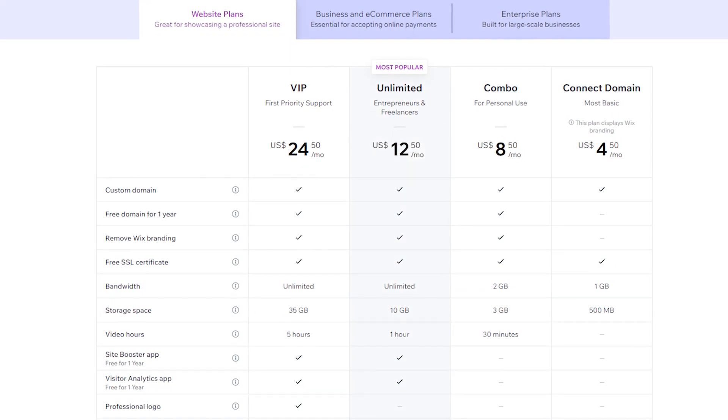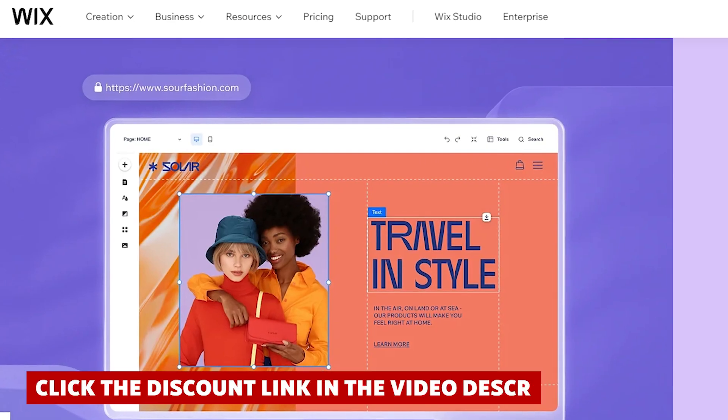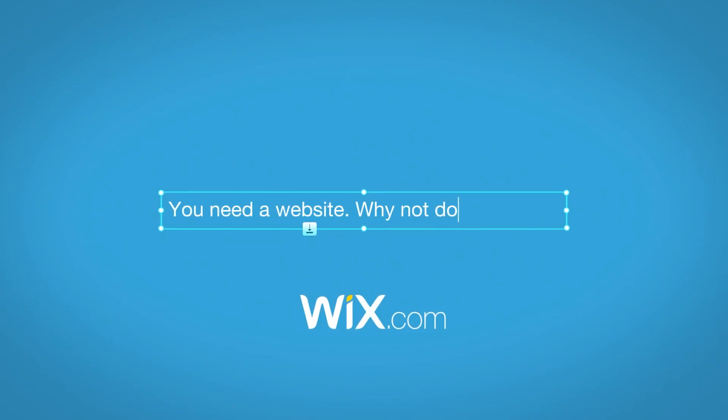To be completely honest, the price point had me second guessing at first. But with that discount link I found and put into the description below for you, you'll save a nice chunk of money when you sign up.